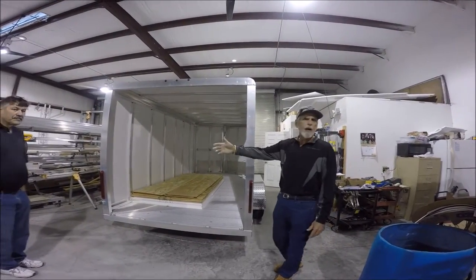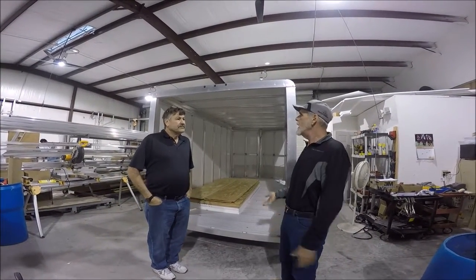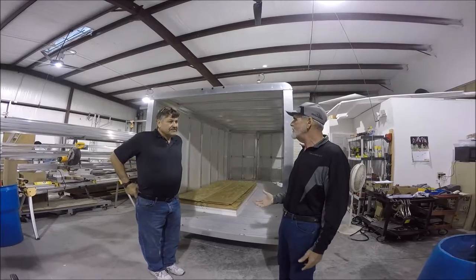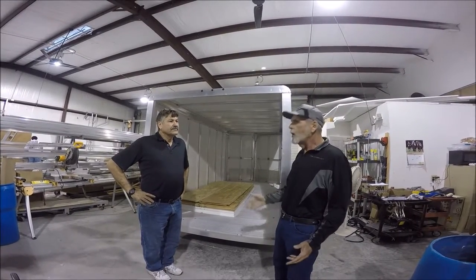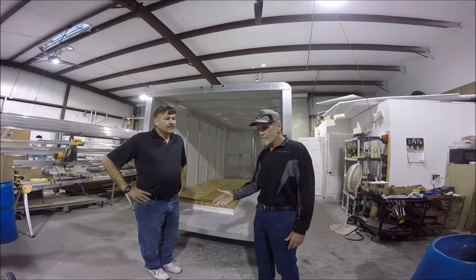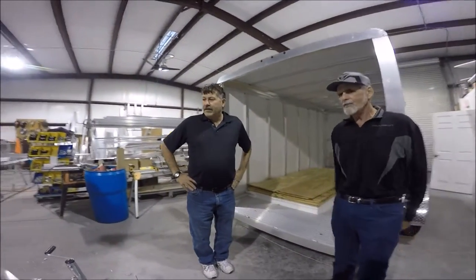The boss let us out here for a few minutes. This is Tom, the owner of the company. Tom, it's amazing the amount of work you guys get out of a shop this size — it's really inspiring. There's always something interesting going on. Tell me a little about this — I've never seen this before.